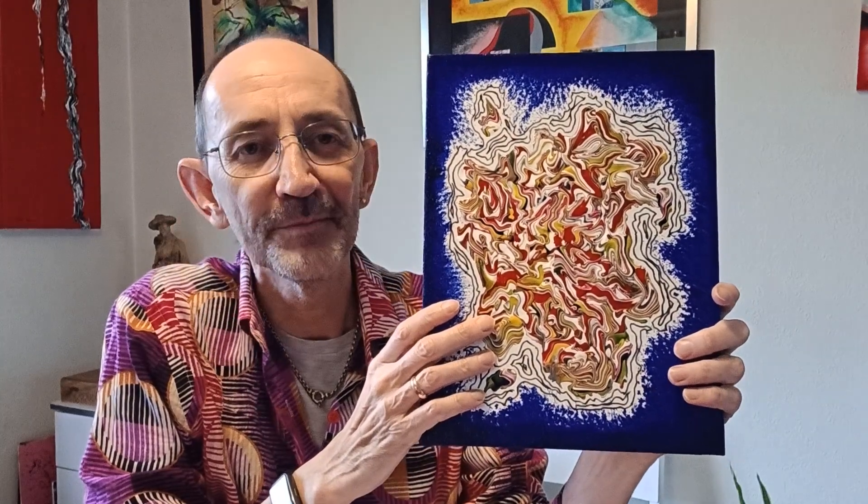Hi there everyone, thanks for tuning into the channel today. It's Vic Tilson again here and I'm an artist based in Gloucestershire in the UK. Today we're taking a look at a painting that's appearing in my exhibition which is currently on at Prema Arts Centre in Uley, Gloucestershire.